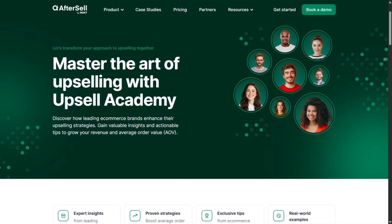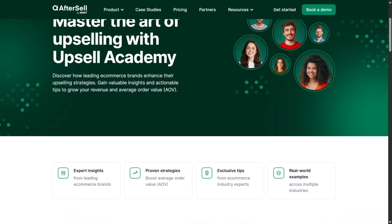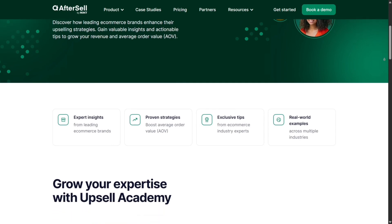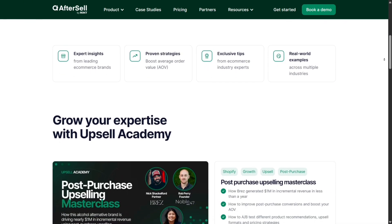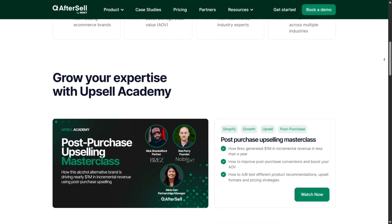No tool is perfect. A few users report minor slowdowns when switching between big campaigns or large analytics sets. Also, checkout upsells require Shopify Plus, a limitation for smaller stores. And while analytics are solid, power users might want even more granular controls down the line.